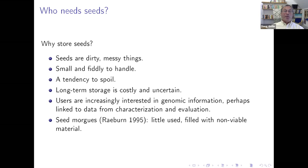Increasingly, the question arises that users are interested in genomic information — they're not interested so much in the seeds themselves, but in the underlying genetic sequences, perhaps linked to data from characterization and evaluation, which still for the most part take place through physical trials. We also see frequently with CGIAR genebanks that use patterns — although use in many dimensions has increased — there's not as much direct use of material from genebanks in breeding programs as you might imagine at first glance.